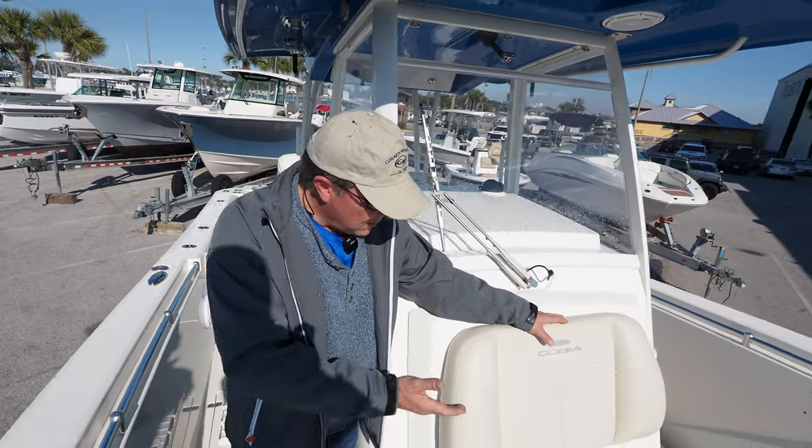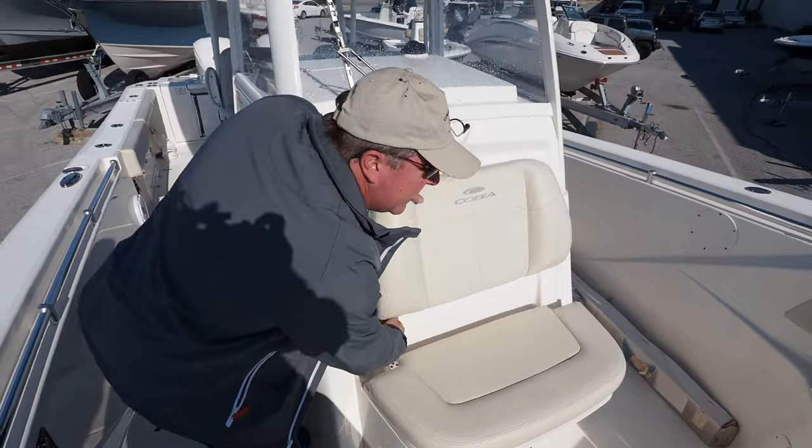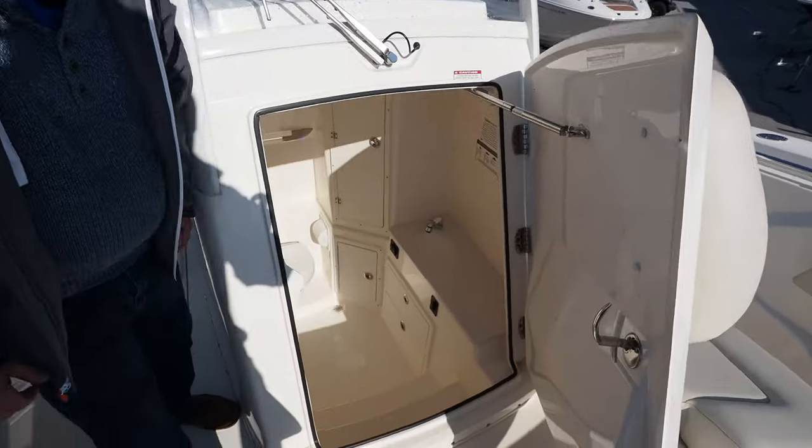Also in the bow of the boat, more comfortable seating, storage underneath, and an easy to access huge head.